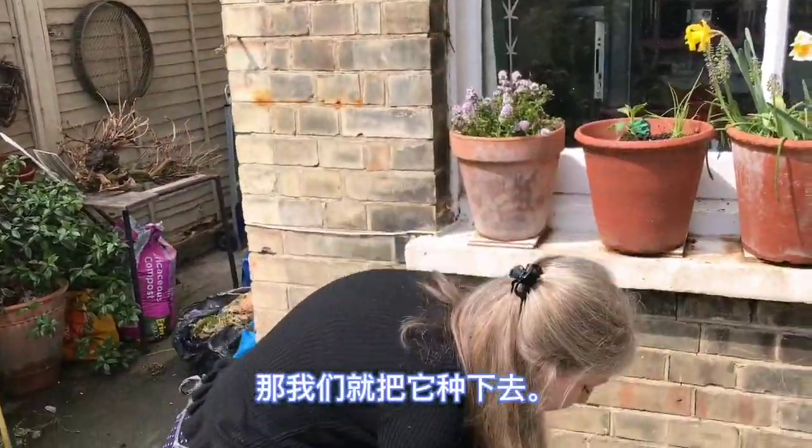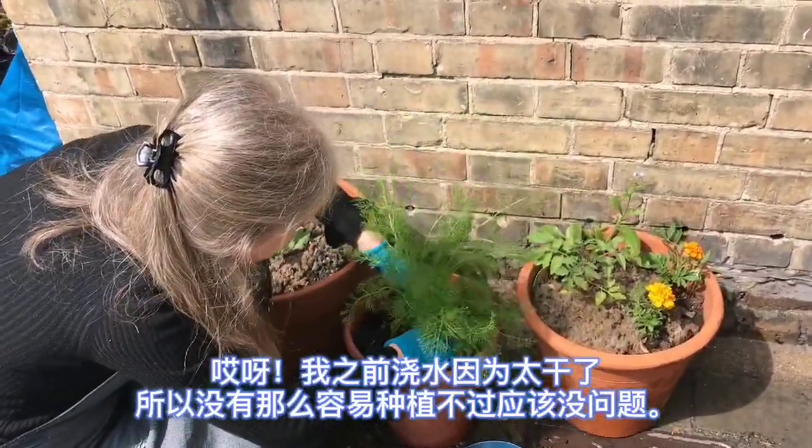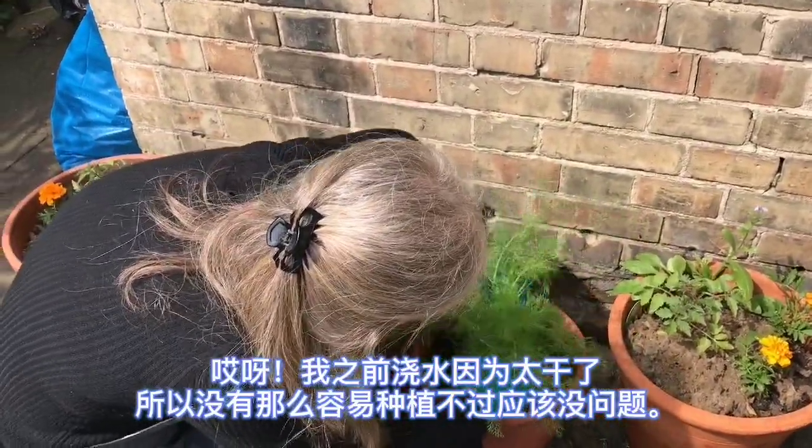So let's get this planted. I watered it earlier because it was so dry, so it's not that easy to plant, but it should be okay.